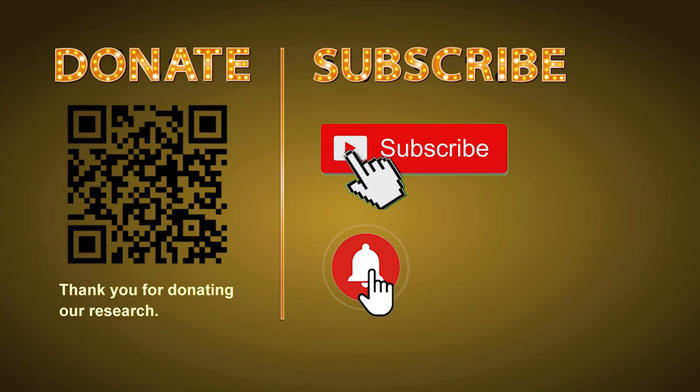Thank you for watching. Please share your numbers and hitting performance in the comment below. Like, share, and subscribe our channel if you like it. Thank you, bye bye.